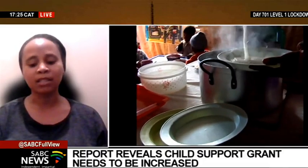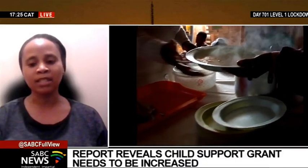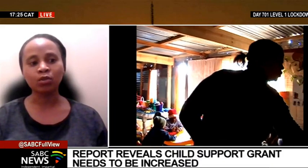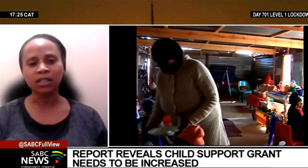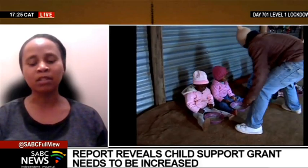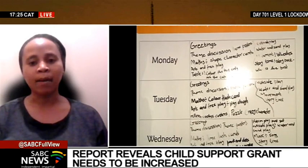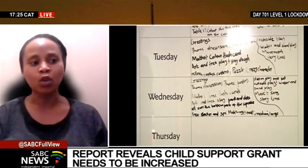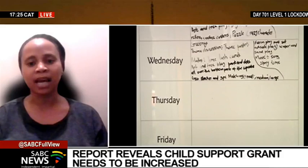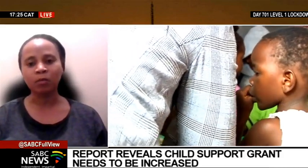Our key recommendation, certainly when it comes to the amount, is that the child support grant should at the very least be pegged to the food poverty line, which is currently R624. What we are calling for is for this child support grant to be linked to an objective measure of need. The food poverty line at R624 per child per month would be a start.